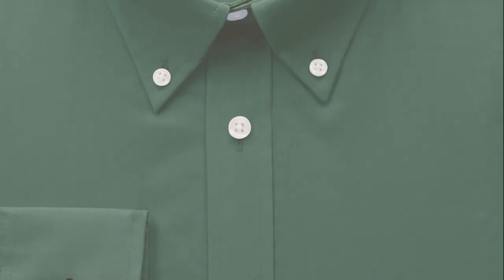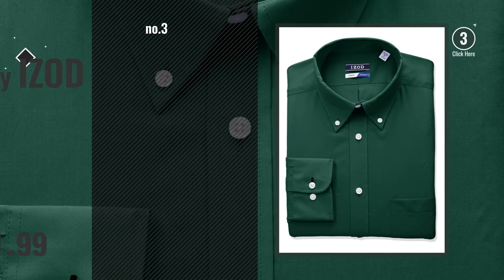Number 3, by Iazod. For more info about this great green men's dress shirt, just click this circle.